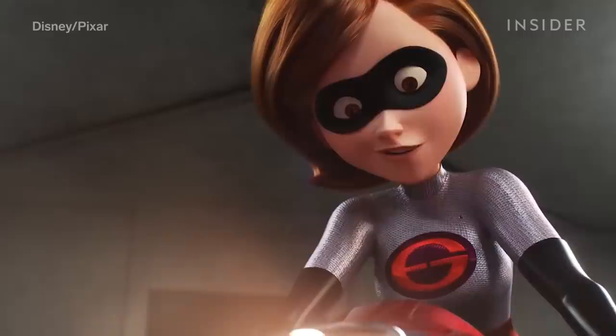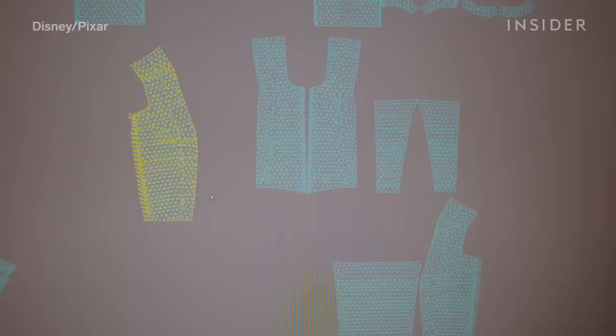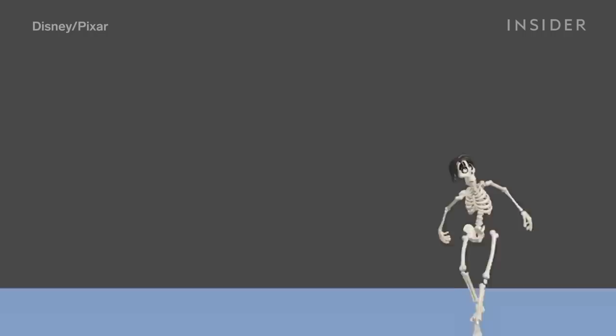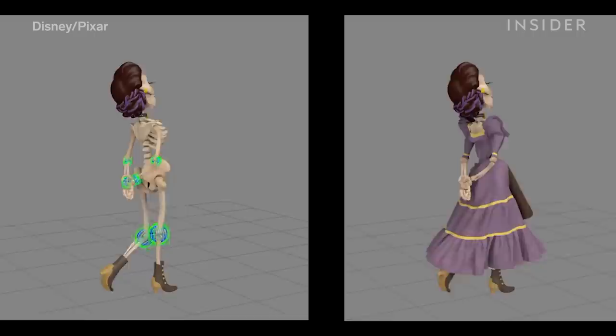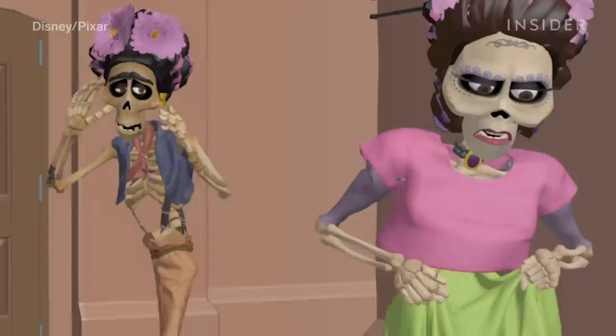It's not only real actors who need costume designers, but animated characters as well. At Pixar, there are people who are specifically hired to animate clothing, like tailoring and simulation artist Chris Campbell. They have to design and model clothes and then make sure they fit on the animated characters. This process involves computer simulations to make sure the fabric moves correctly. In Coco, for example, these simulations help them prevent clothes from getting stuck in the skeleton character's bones.